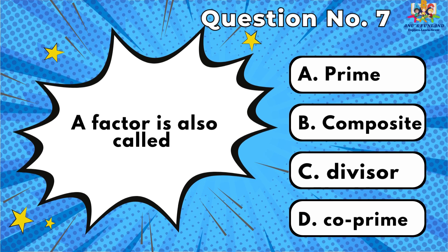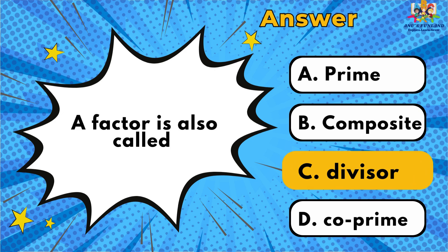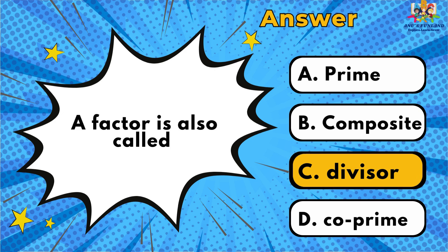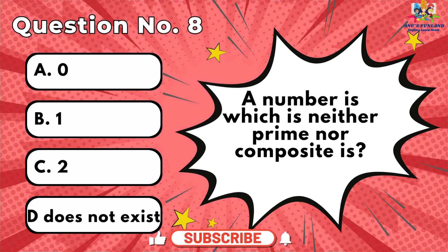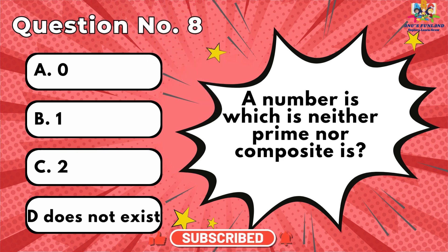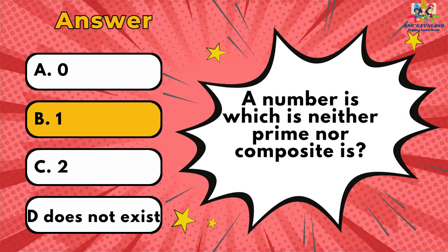Question number 7: A factor is also called? The answer is C. Question number 8: A number which is neither prime nor composite is? The answer is B.